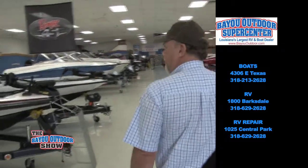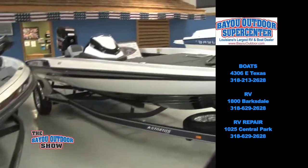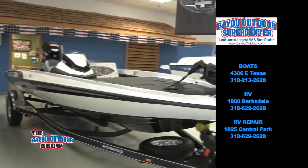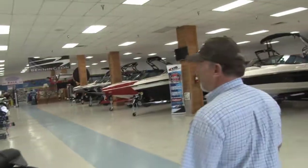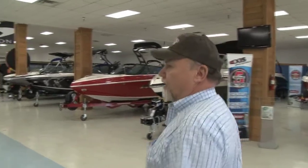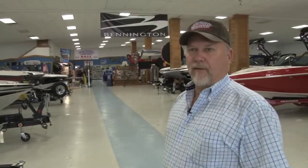This is a 118 Ranger with a 150 Mercury on the back of it, and this is a Stratus boat that we handle, made by Ranger. We're a full-line Mercury dealer and we handle Mercury motors. We also are a full-line Yamaha dealer and E-TEC Evinrude. So we have the motors to supply anything you're wanting in the industry, and we have over 10 technicians that work on all the Yamahas and Mercuries. We also have a Yamaha master technician, which is hard to find.